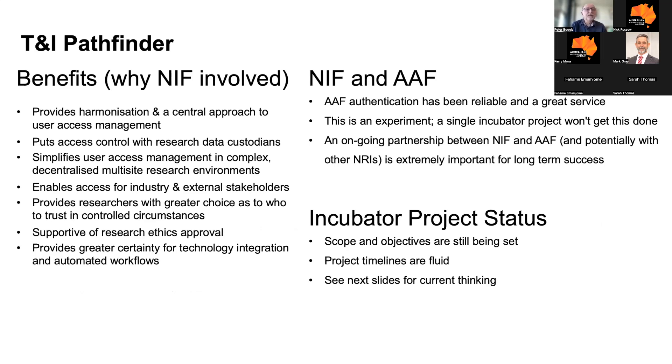The Trust and Identity Pathfinder project is quite compelling for NIF. It provides harmonisation and a central approach to user access management, and puts access control back with the research data custodians. It simplifies user access management in complex, decentralised, multi-site research environments — which we have in spades at NIF. It enables access for industry and external stakeholders, provides researchers with greater choice about who to trust and when, is supportive of ethics approval applications, and provides greater certainty when building technology integration solutions.